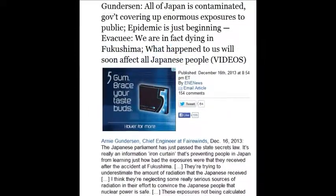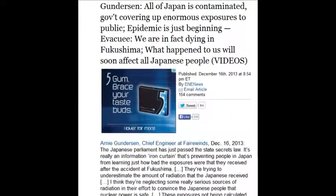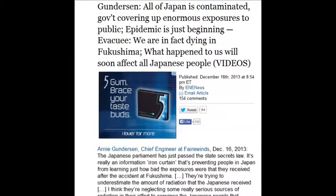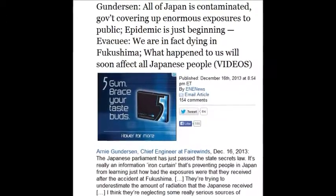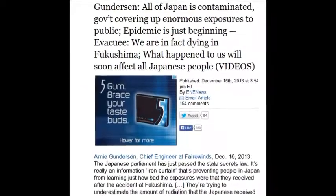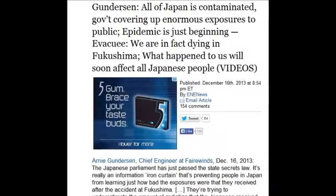Gunnarsson said all of Japan is contaminated, and everybody agrees, as of December 16th — just a week ago. The epidemic is just beginning. People are dying all over Japan and they're hiding it, skewing and mislabeling the cause of death without telling people.